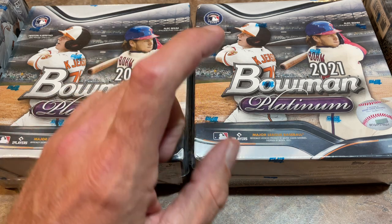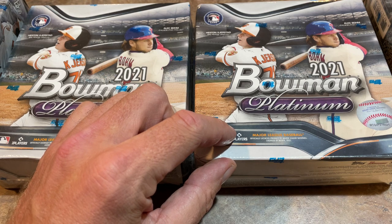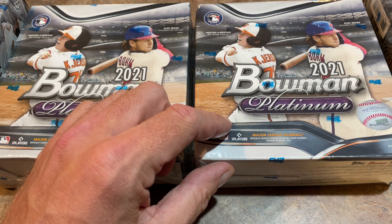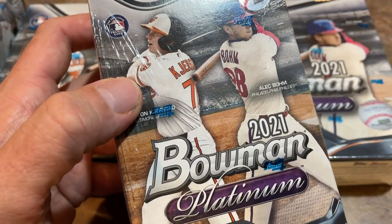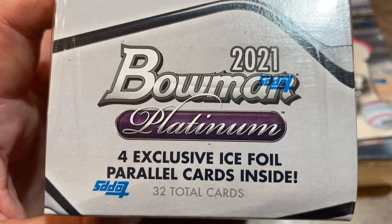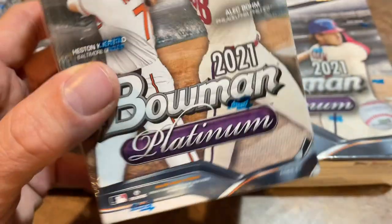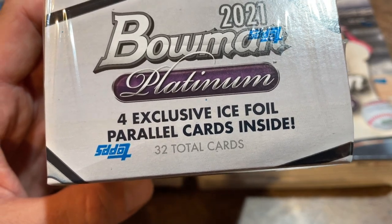Just to let you know, this is an $80 product. I'm not sure if these are exclusive to Walmart — they have been in the past. The Mega Box has two autographs in it, so we're going to have four autographs in this video. We also have the Blaster Boxes, which are $21.98 apiece. The Bowman Platinum lineup features 100 base cards and 100 top prospects as well.